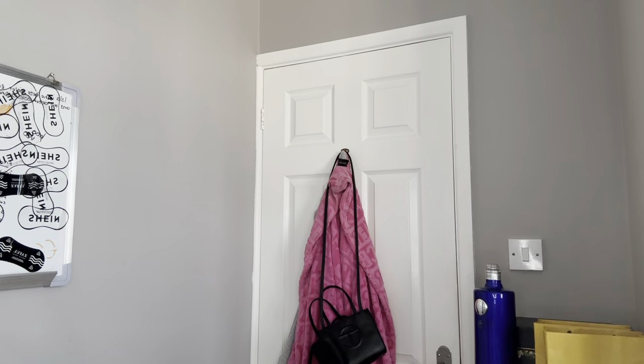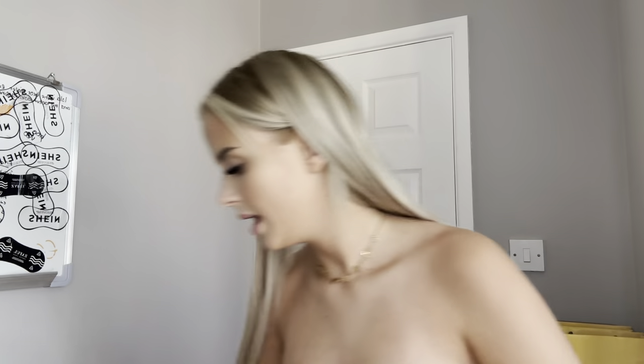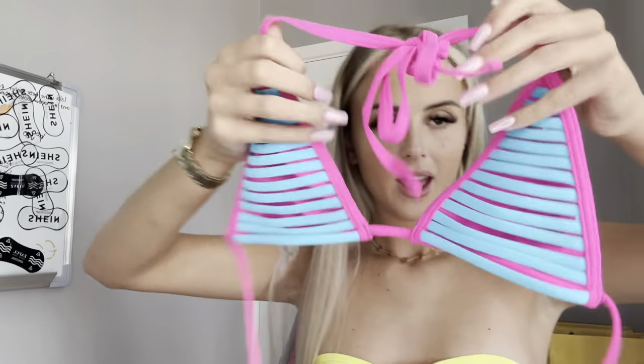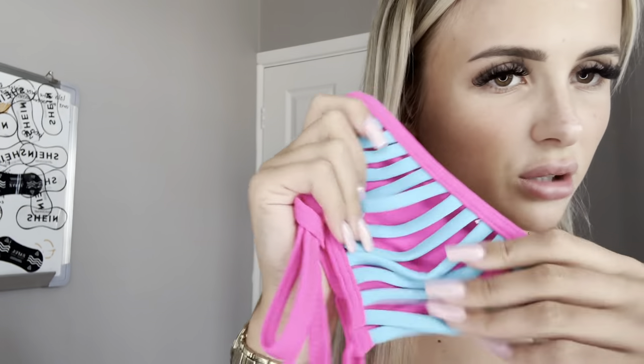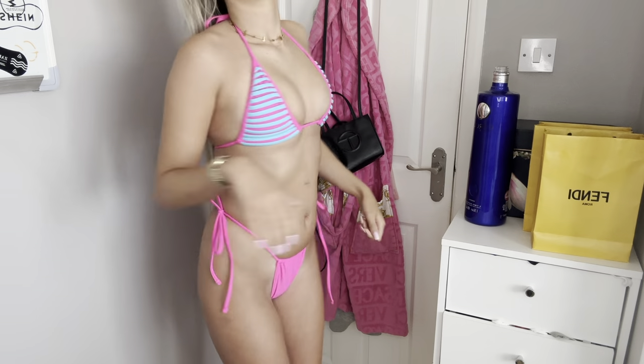So the next bikini — I was thinking this for Ibiza as well. This bikini just screams Ibiza Rocks. It was £8.75. You get a standard little pink bikini bottom that you tie, and then you get this bikini top with it. I feel like the colors are just very Ibiza Rocks. So trying it on — yeah, to me it just feels like an Ibiza Rocks bikini. The back is like a semi-thong. I really like this bikini, I think it's so cute.